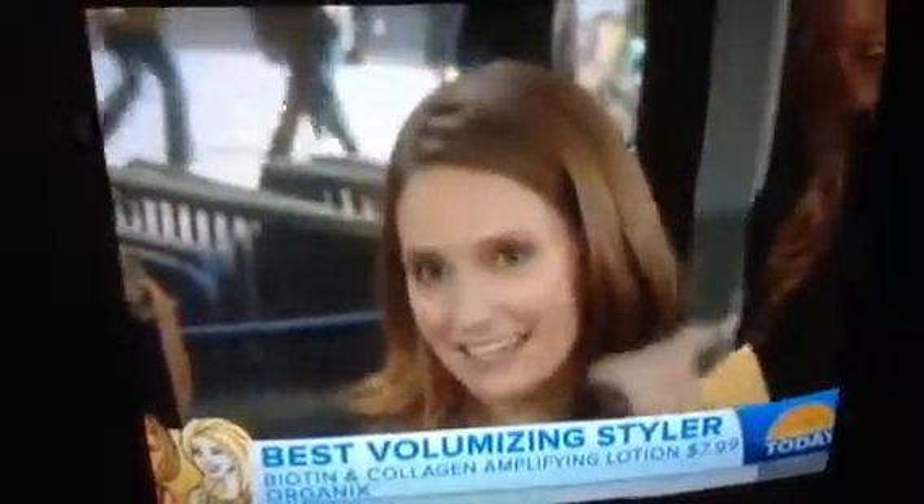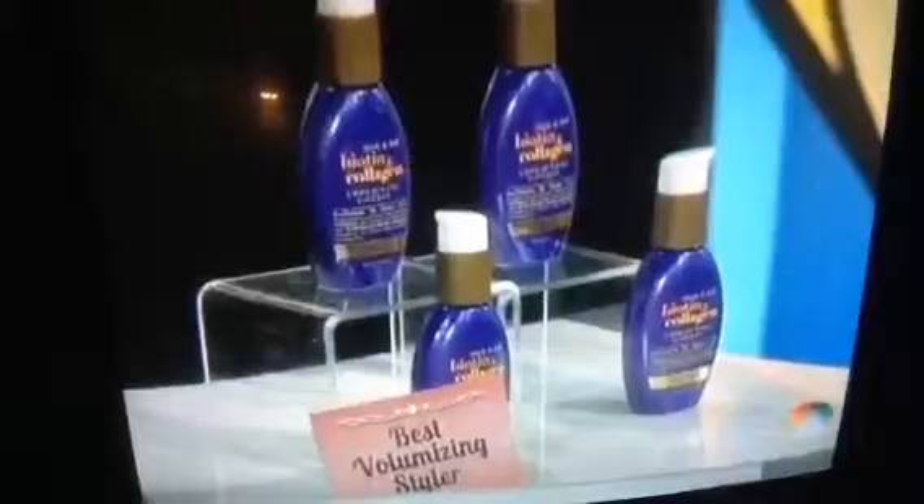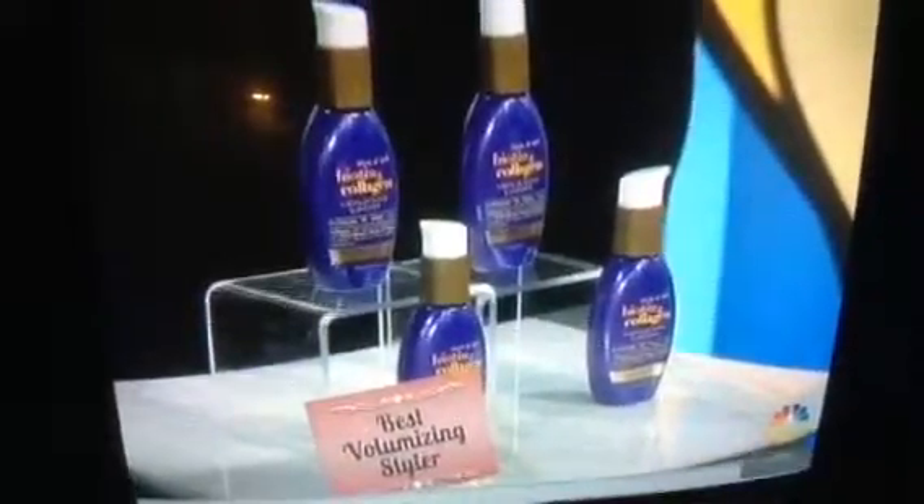For a volumizing styler, this product is wonderful. We used the volumizer on one side of her hair — you can really see the difference. This is from Organics, also available at drugstores. It contains collagen, which binds to the hair. So those are our winners — thank you, it's been great.